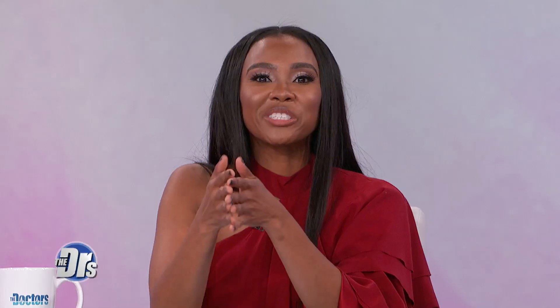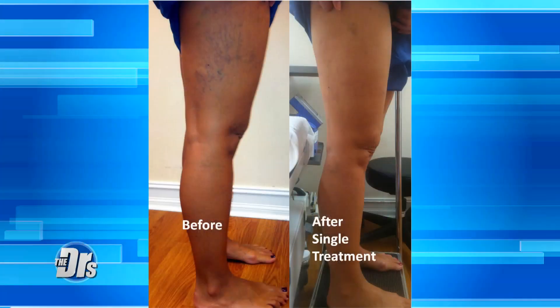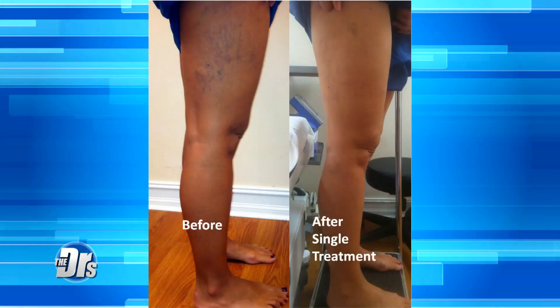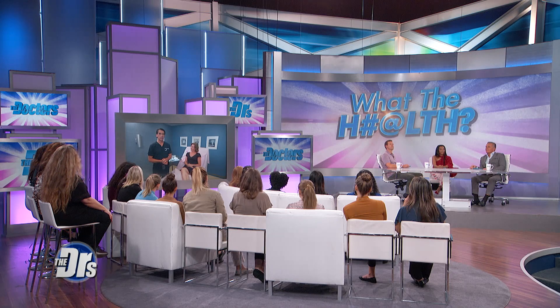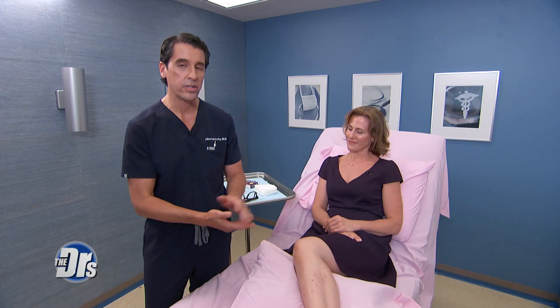And how much does the procedure cost? It's a few hundred dollars, sort of depending on where it's done — between four and $800 for a session, depending on what market you're in. Is it covered by insurance? No, this is completely cosmetic, not covered by insurance. We can modify the technique to treat larger varicose veins, and sometimes it can be a component of some insurance-based treatment, but not for what Jana has.